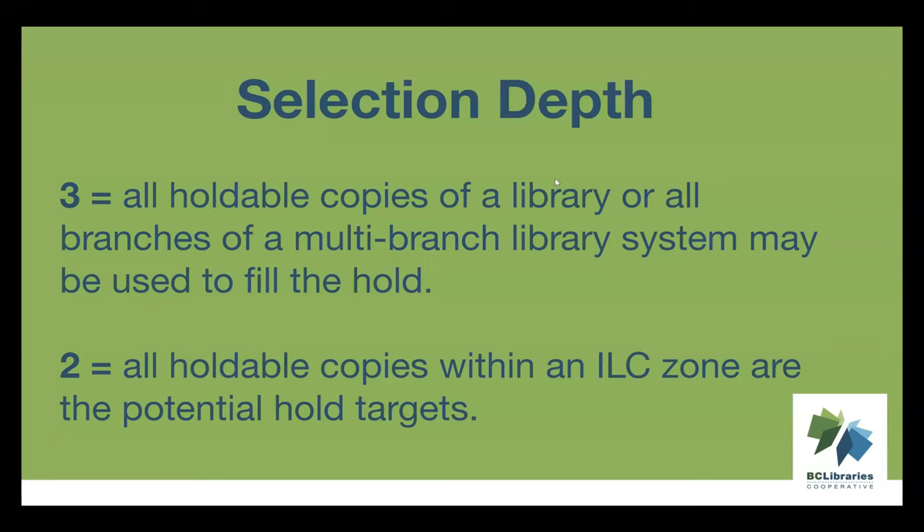When an available item is found, it's put on the library's hold pull list, though only one copy gets placed on the pull list at a time. Evergreen retargets holds at least once a day — it removes the current target and picks a new one. If there are multiple items that could fill the hold, it drops the currently targeted one and looks at another. This is why, when using Interlibrary Connect, you may see items disappearing from your holds pull list if you weren't able to pull them from your shelf within that 24-hour period.